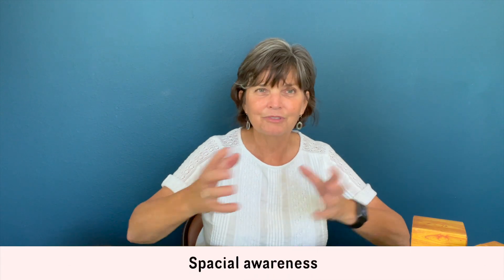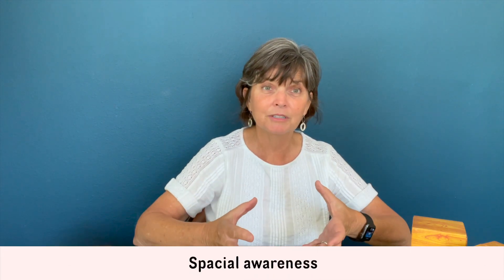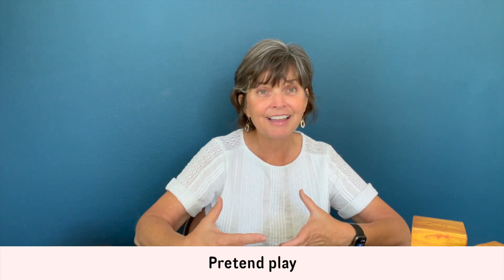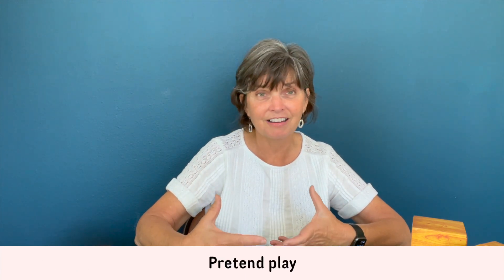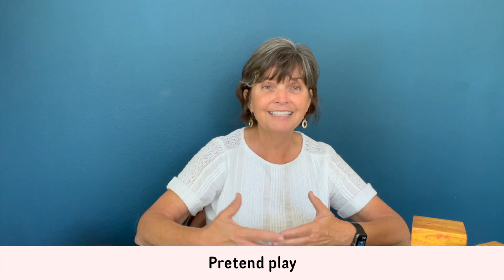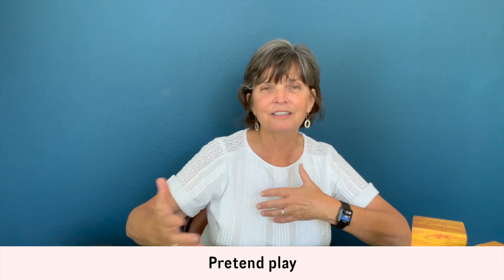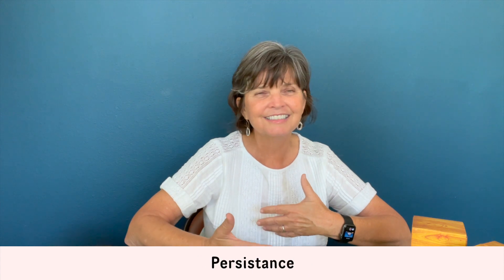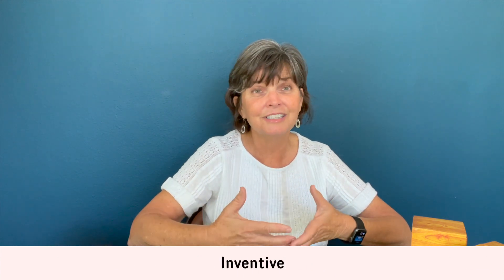Blocks especially help develop spatial body awareness because children are always knocking things over with their own body — that's just part of learning how to play with blocks. Cognitively, there's a lot happening too: spatial concepts of where to place blocks to make them look right, pretend play with blocks, problem solving, persistence, and being flexible and inventive in thinking — all cognitive skills developed through block play.